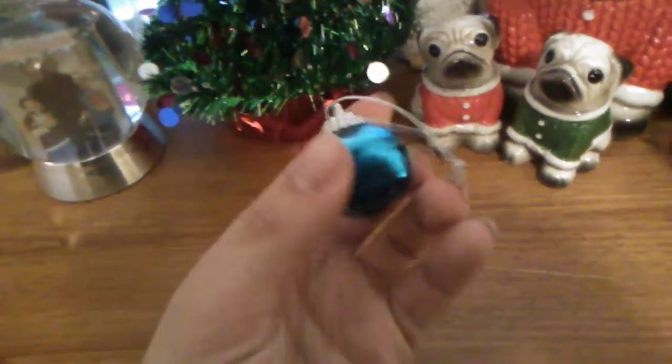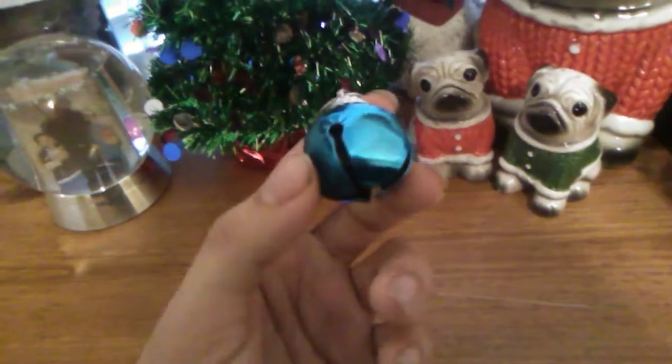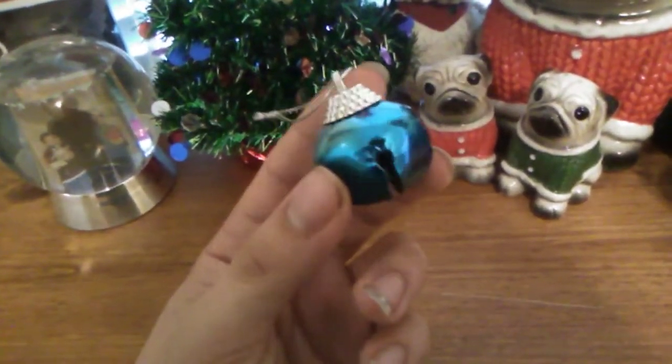And last but not least, we've got the classic Christmas bell. You can get bells anywhere you want, but this one's blue and metallic, so that's what makes it cool. I hope you guys enjoyed — do take care, and I'll see you guys in the next Christmas review.